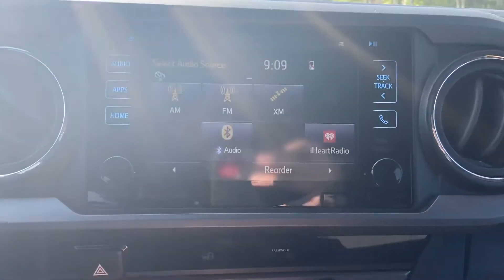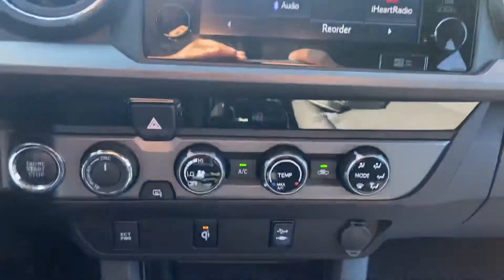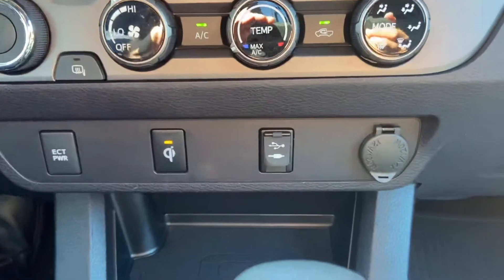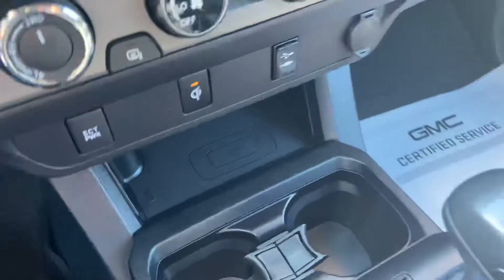You've got your touch screen center radio with AM, FM, XM, Bluetooth, all that good stuff including your backup camera. Got your climate control functions, your accessory powers, charge ports, cup holders, and your wireless charger right there for your phone.